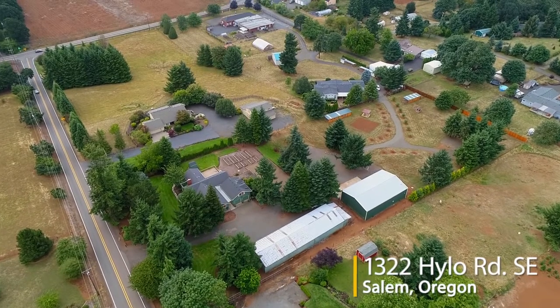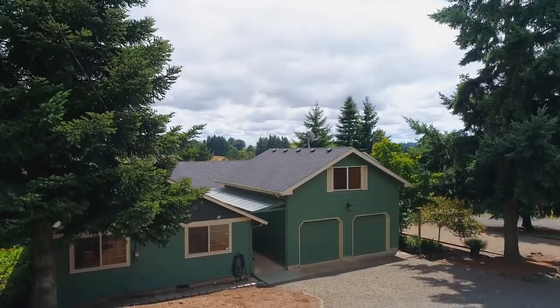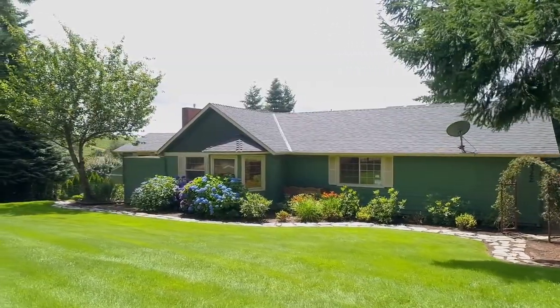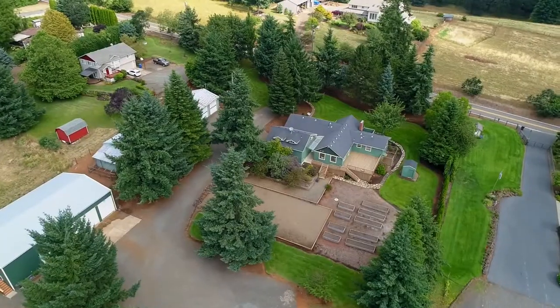Welcome to this rare opportunity for an exceptional home and property on nearly three tranquil acres in Southeast Salem. The beautifully remodeled home is surrounded by immaculate landscaping, expansive open land, a tree-lined road, and two huge shops.